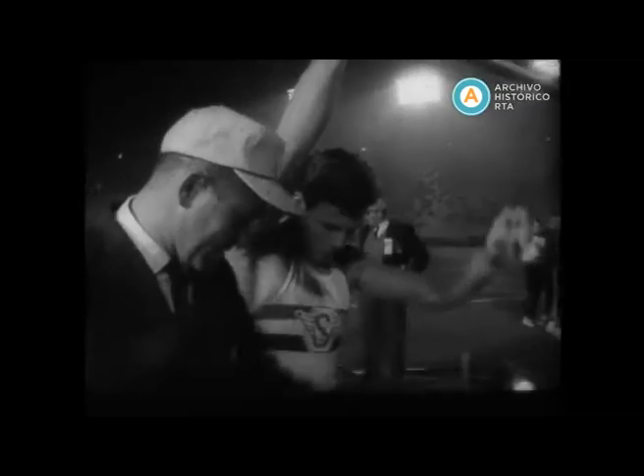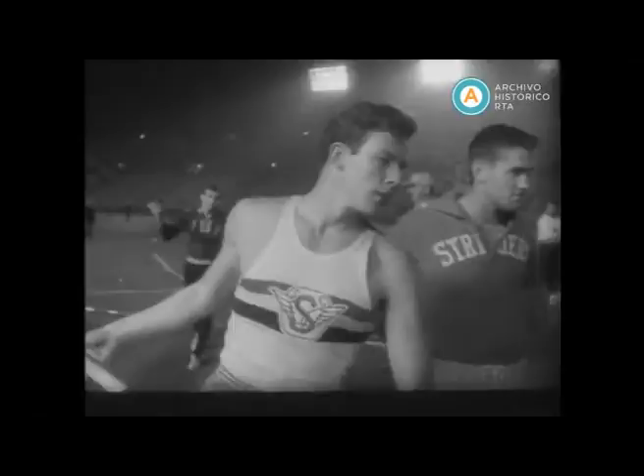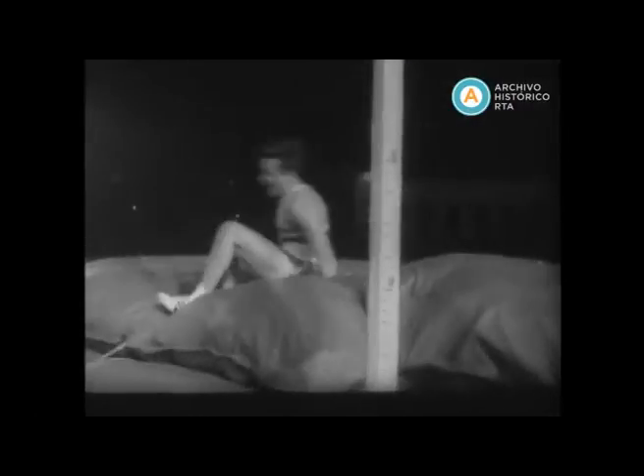At Los Angeles, all eyes are on Bob Seagren, a 17-plus pole vaulter. He takes the Coliseum Relays title, then competes at Fresno, where he clears 17 feet 5 and a half inches — a world outdoor record.